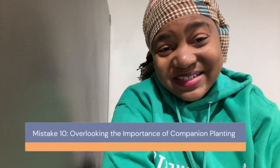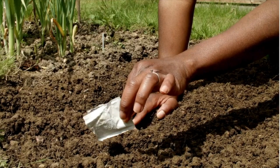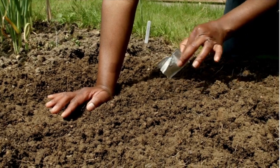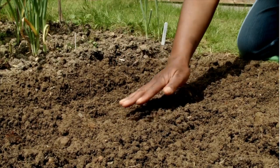Mistake number ten: overlooking the importance of companion planting. Companion planting can greatly enhance your garden's health and yield. Some plants, when grown together, can deter pests, improve soil health, or ensure each other's growth. Research and include companion planting in your garden plan for a more robust and productive food garden.